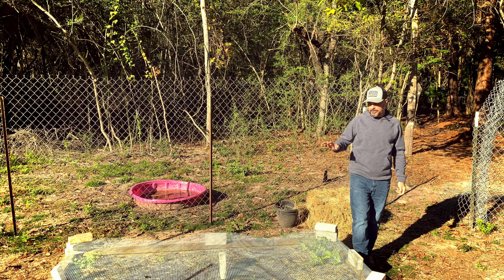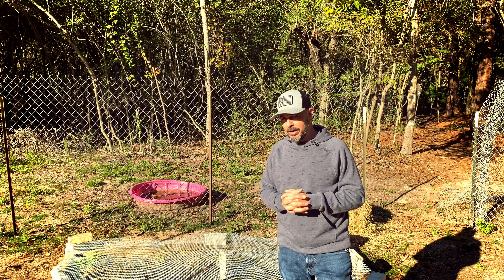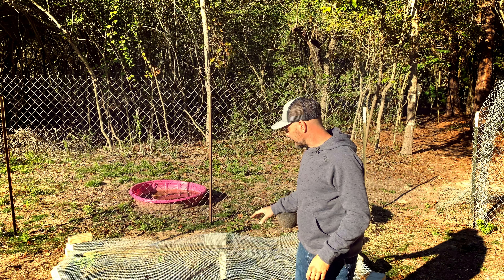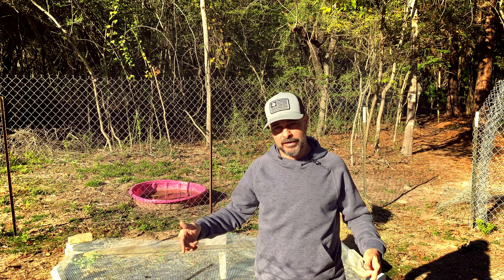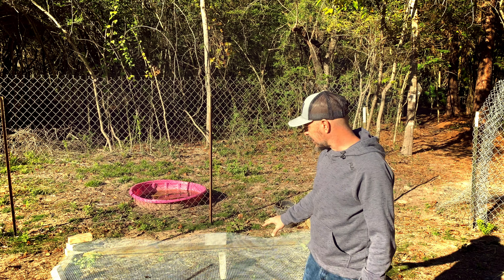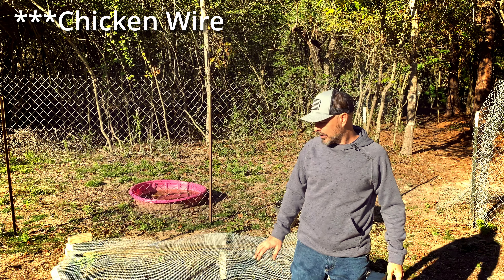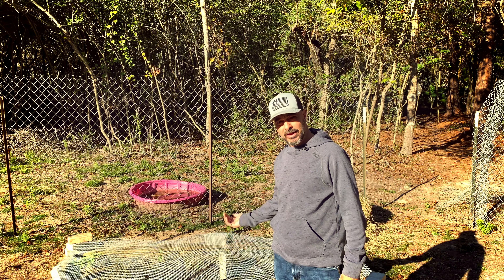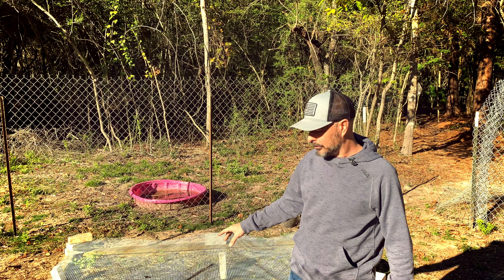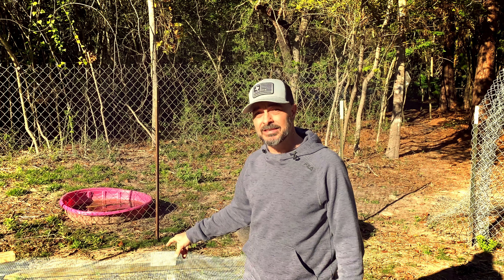Let's talk about what works for voles. This is hardware cloth — it's on top of my bed right now to help disperse rain, but it's also underneath both of these beds. My other big bed has this underneath it too. Voles don't like this. They can dig underneath the edge, but this will keep them out when placed under a raised bed. Hardware cloth lasts a very long time. Chicken wire, not so much — but hardware cloth works.